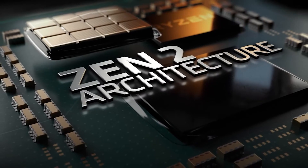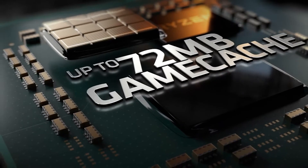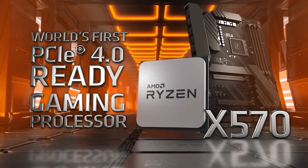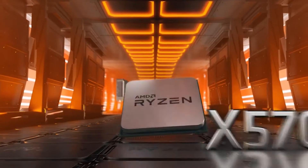While top streaming and gaming performance is one thing, the 3700X becomes an even more viable option when we consider its price, which is incredibly competitive compared to other CPUs boasting similar performance.